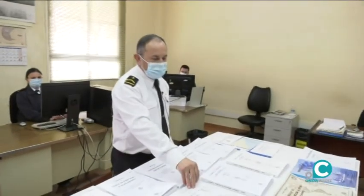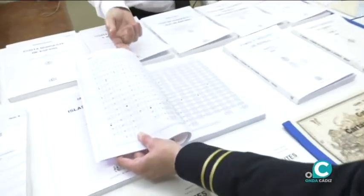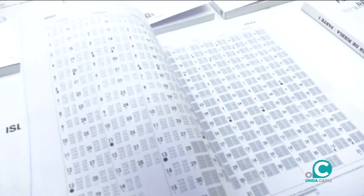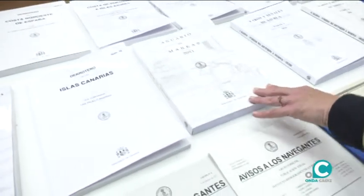Lo que se encargan Susana, Javier y otros operadores que hay aquí, que en este momento no están, es recopilar toda esa documentación y darle formato a todas estas publicaciones que son parte del programa editorial que saca el instituto al exterior.